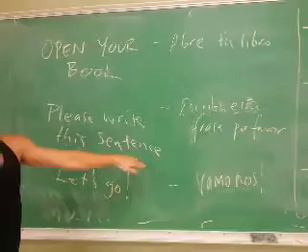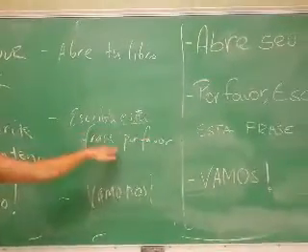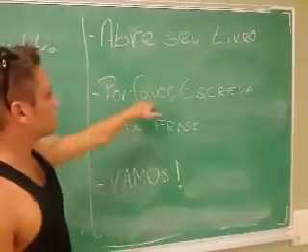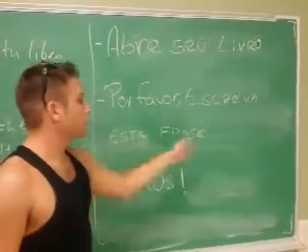And this is the second sentence: 'Please write this sentence.' In Spanish it's 'escriba esta frase, por favor.' In Portuguese it's a little bit different: 'por favor, escreva esta frase.'